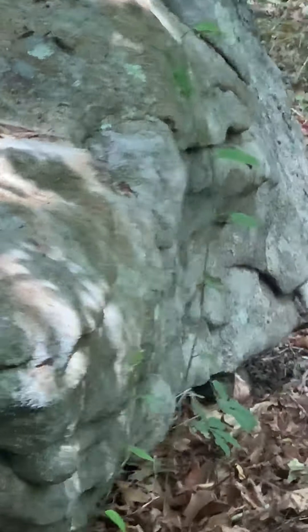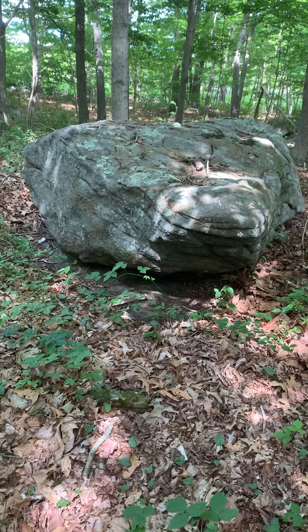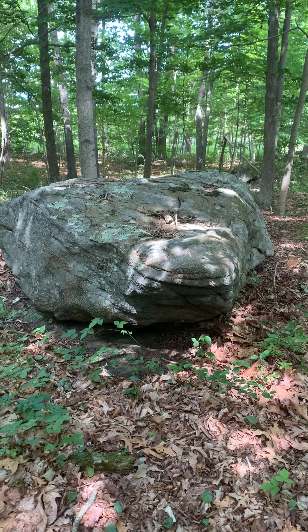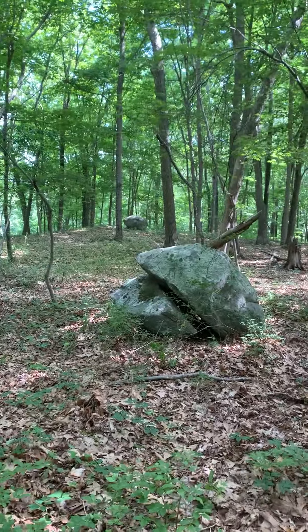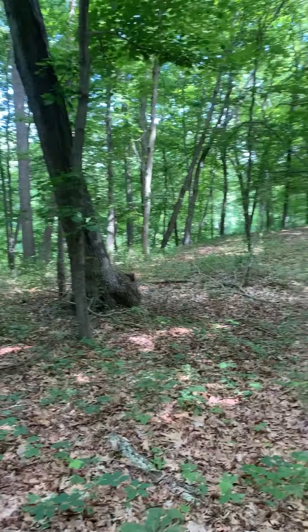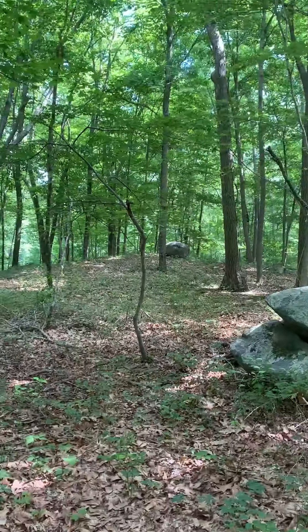Here's the second bedrock stone. As you can see, it is on bedrock. I don't know what the significance of bedrock stones are, but I see them a lot. And it's in a due north-south relationship with the other bedrock stone over there.